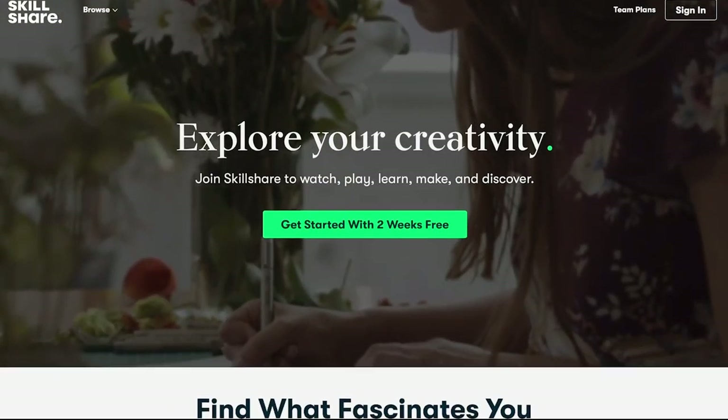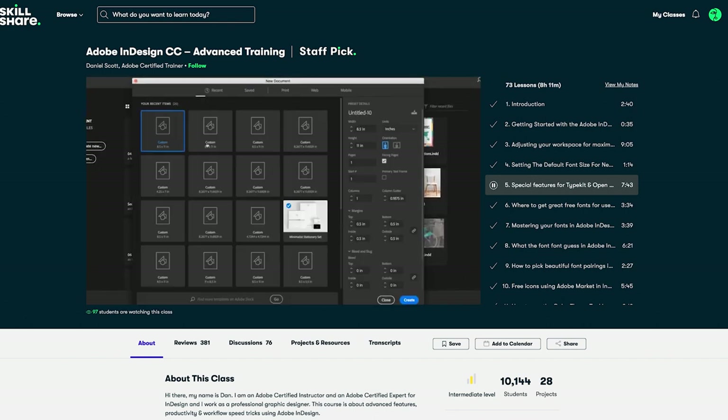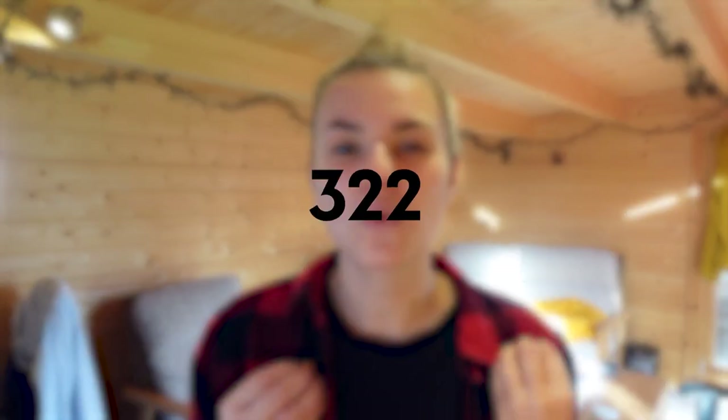On the topic of experimenting with new things, I am always striving to get better with my design skills and really improve as a designer. One thing that has helped me do this is using Skillshare, an online learning platform for creatives just like us. One platform that is my go-to is Adobe Illustrator, and another that I wouldn't say is my strongest point is Adobe InDesign. Therefore, I've been taking the Adobe InDesign CC advanced training class by Daniel Scott, and it has taught me a lot of things I didn't think were possible. If you feel like you need to improve your skills, I've teamed up with Skillshare to give the first 1,000 of my subscribers a 30-day free trial to all of their classes.